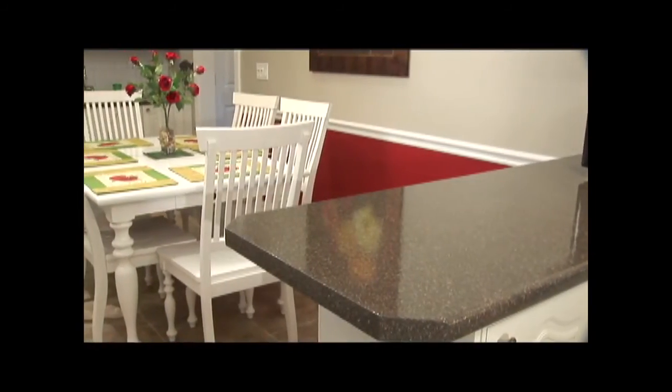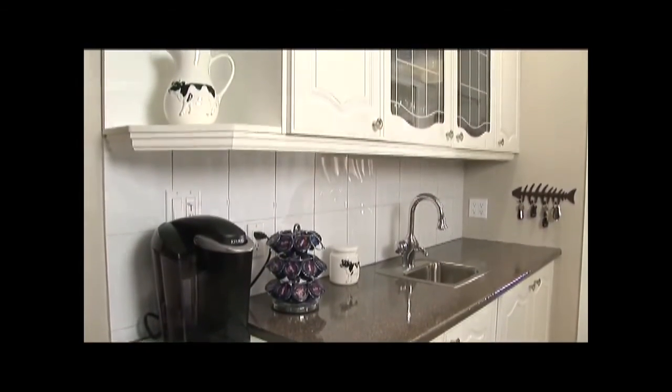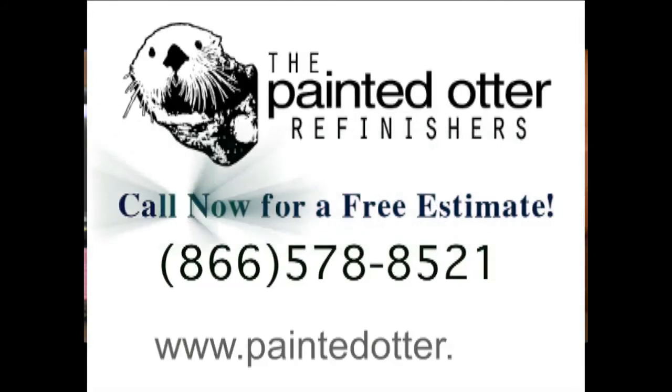We highly recommend them. Anybody who wants to have this kind of renovation done should definitely go with the Painted Otter. I can't recommend them highly enough. It was a wonderful experience. Call now for a free estimate or visit us online at www.paintedotter.com.